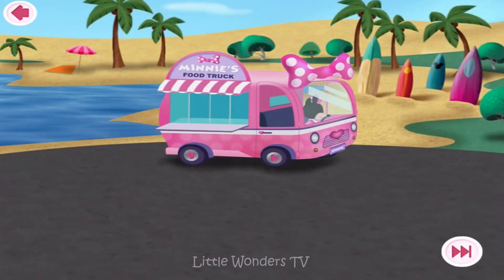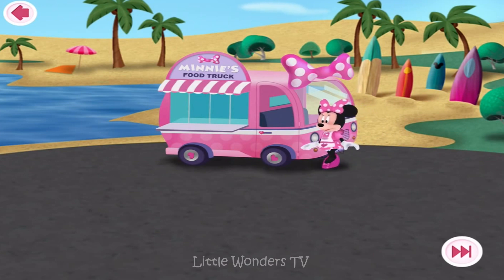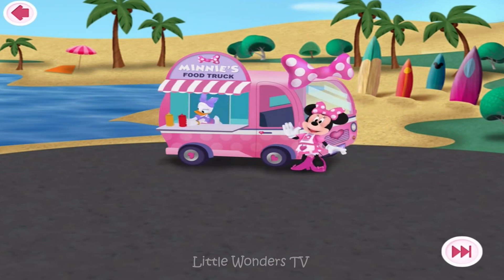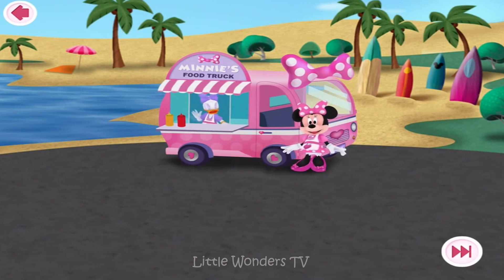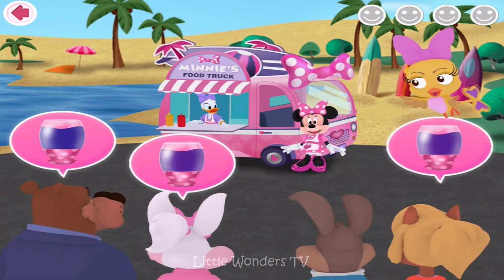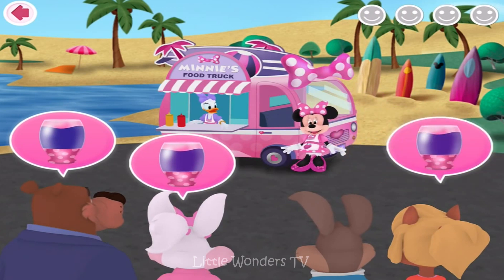We're here at the beach. Ooh, lots of surfboards. What a perfect day to work at the beach. Okay, the customer is coming. Hey there. It's me, Kukuloka. Hi, Kukuloka. Because we got a whole lot of orders to take. Okay, let's get cracking. Oh goody goody. I can't wait to serve our first customers.